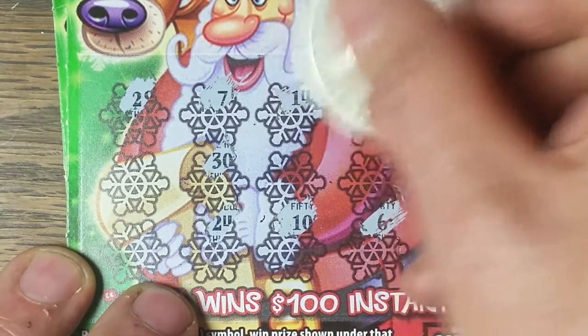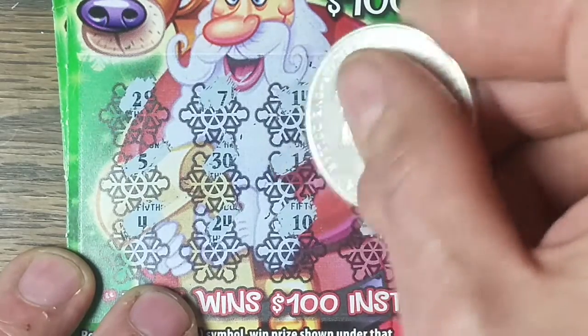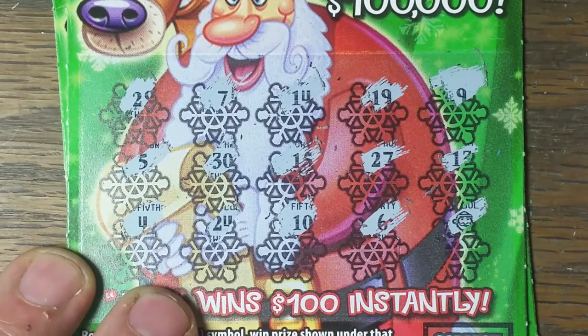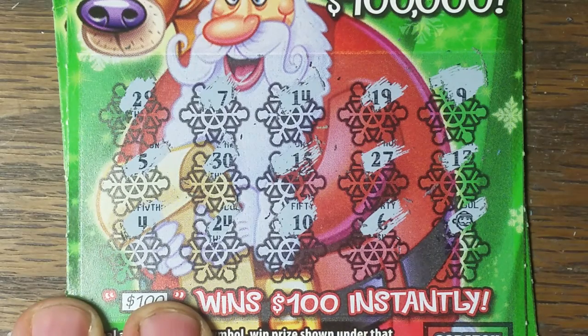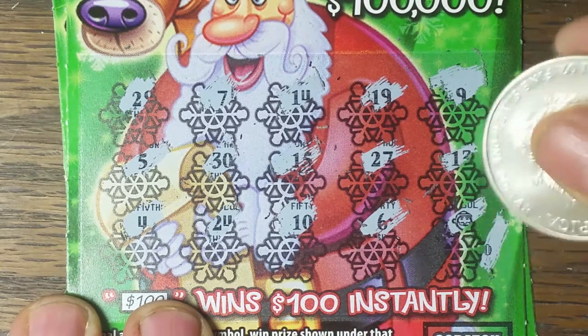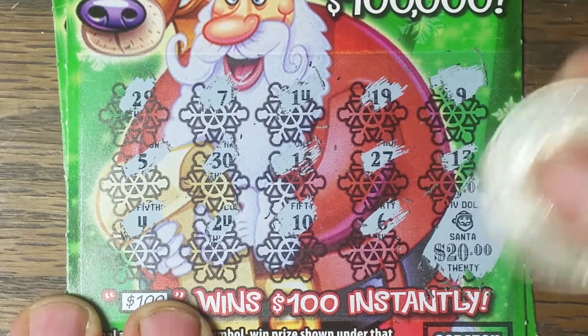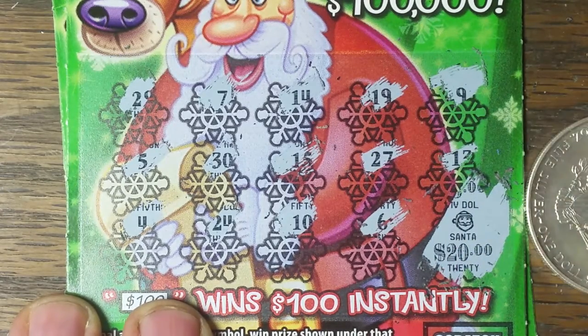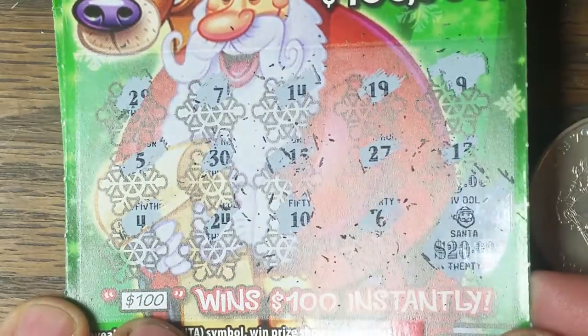First winner out of this book. Not too shabby. We like having winners. And that's the only symbol we get. So let's find out just what we've won on this ticket. We've got small zeros. And a $20 winner is the first ticket out. We'll take that $20, no problem there.